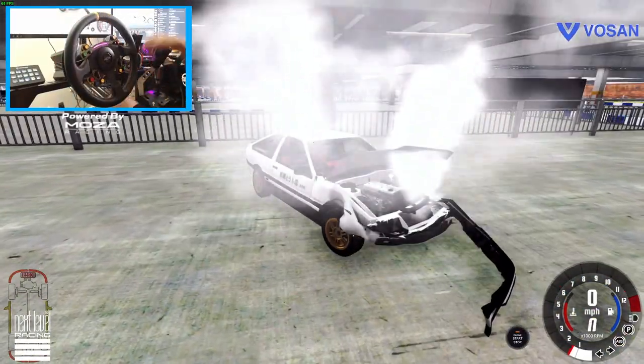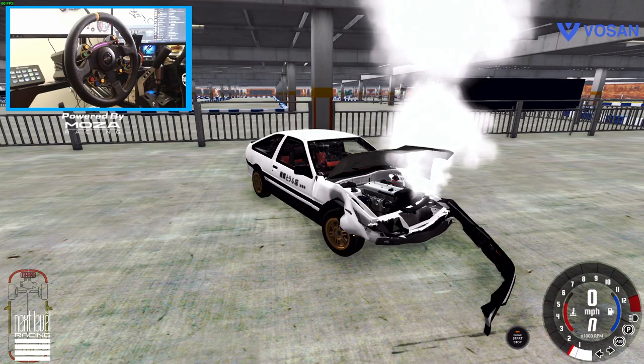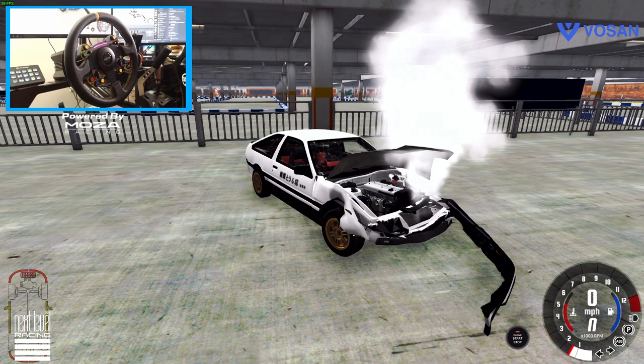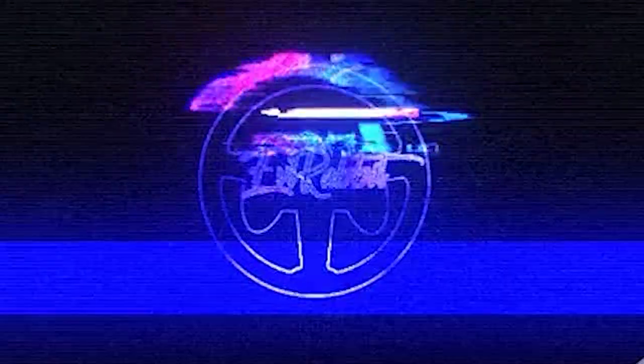Thanks for tuning in for this episode on BeamNG. If you guys want to keep seeing BeamNG here on the channel, let me know down in the comment section below. As always, I thank you guys for coming back and watching. I'm your host, I'll see you guys on the track.